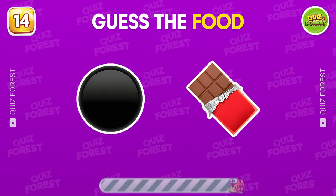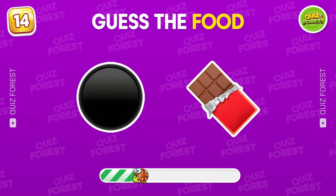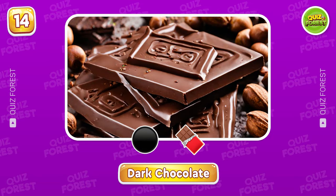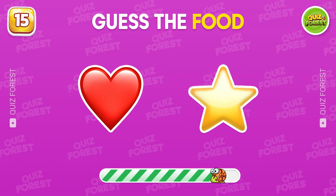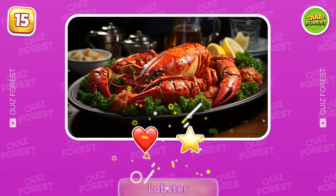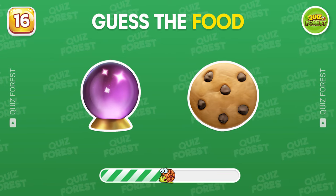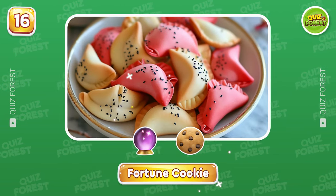This one should be an easy point. That's dark chocolate. Question 15. What food do these emojis represent? Lobster. Do you recognize this one? Awesome! It's a fortune cookie.